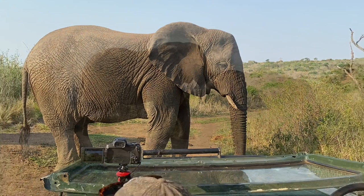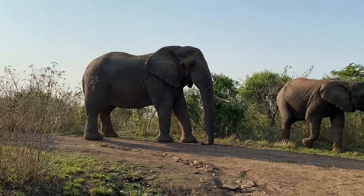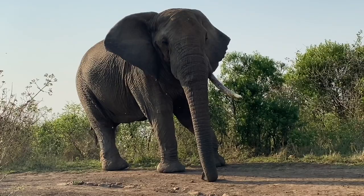This handsome giant is my favorite boy, Gobiza. He is the eldest bull in the herd, and he was brought to Thula Thula to be a role model for younger bulls and teach them good manners.